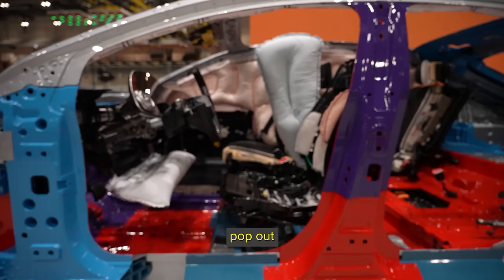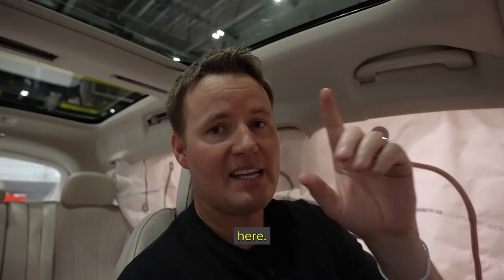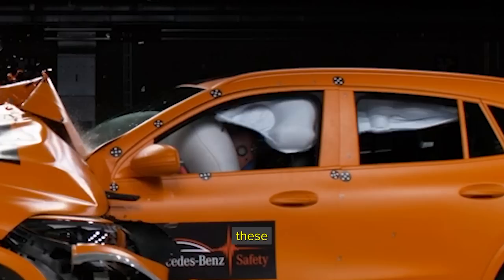Mercedes-Benz is the only vehicle that I know of that has an airbag that can pop out right here in the middle. Say you got hit on a side impact — there's one that pops up so that I don't go this way and the other passengers, so we don't hit heads. It actually protects you right here. And let's say you get hit on the freeway and then another car comes and hits this side — well, then these other airbags can deploy.